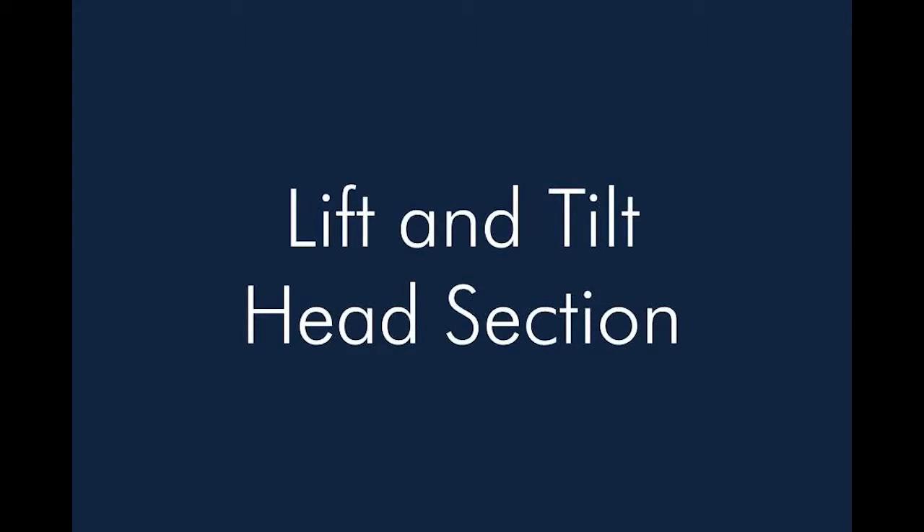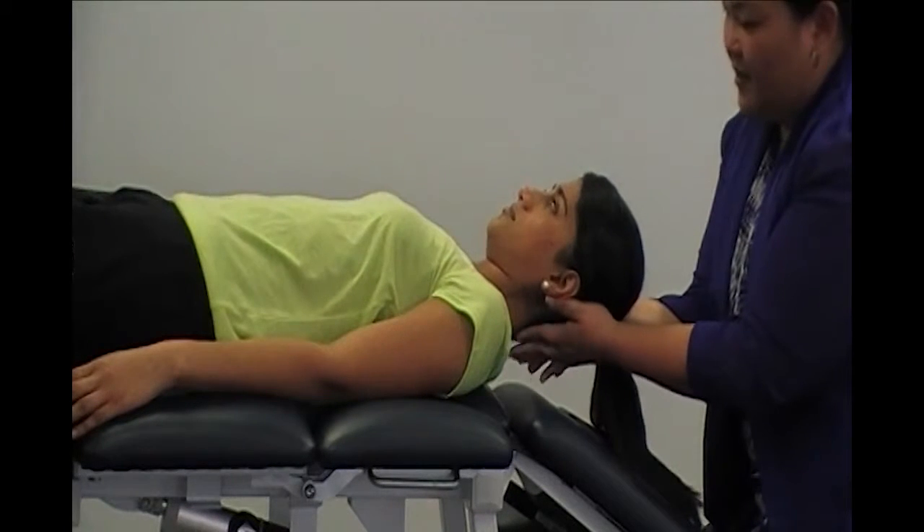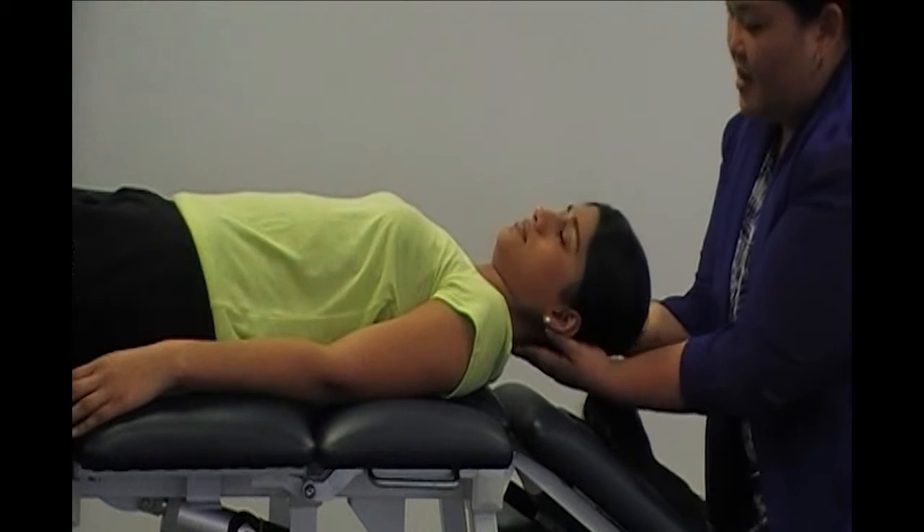Lift and Tilt Head Section. The head section can be easily lifted to support the head or drop down to allow easy access to the head and neck without needing the patient to move up the table.